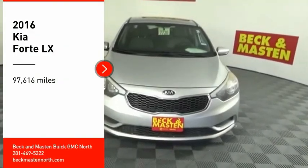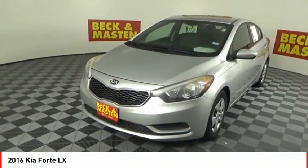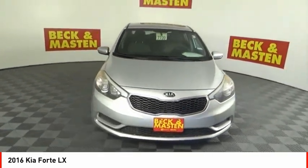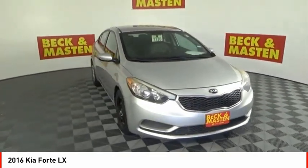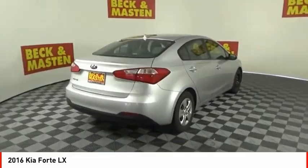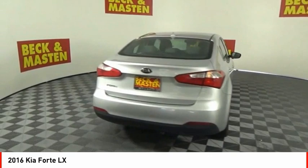We are pleased to show you the 2016 Forte. If you're looking for a trendy and feature-laden compact sedan, the Kia Forte is for you. It offers an exceptional combination of innovative design, high-quality engineering, and outstanding value.